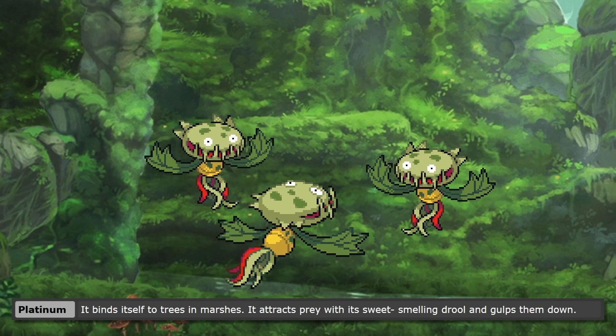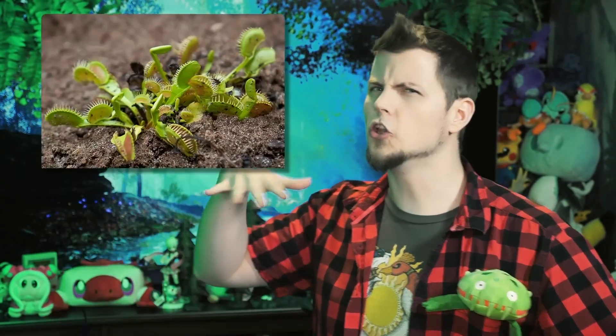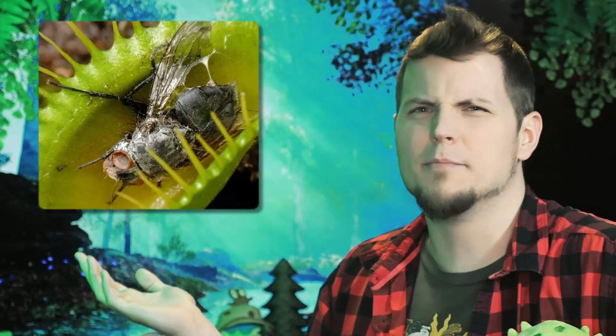Though another Dex entry states it binds itself to trees in marshes, and that it attracts prey with its sweet-smelling drool and gulps them down. Neither of which are things that Venus flytraps do. They stay as low to the ground as possible, and they also don't smell like anything other than a plant — with some rotting bugs maybe, because there are bugs being digested in it.